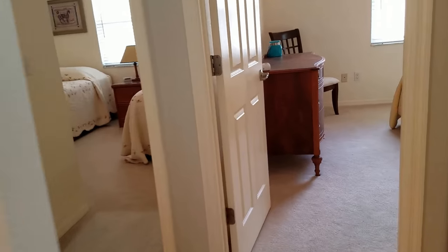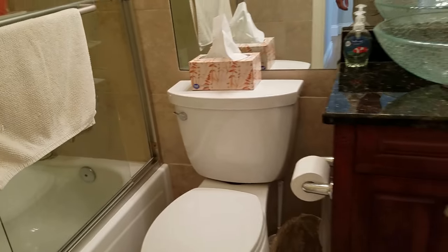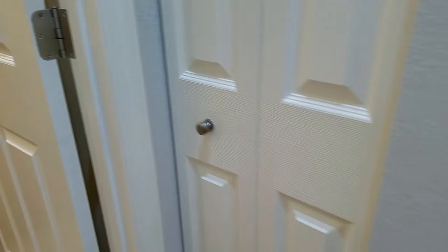It's not quite a split plan because we have two bedrooms and a bath over here. We'll start with the guest bath. It's nice — it has a vessel sink, granite, and a tub with shower. Very nice, with tile throughout.